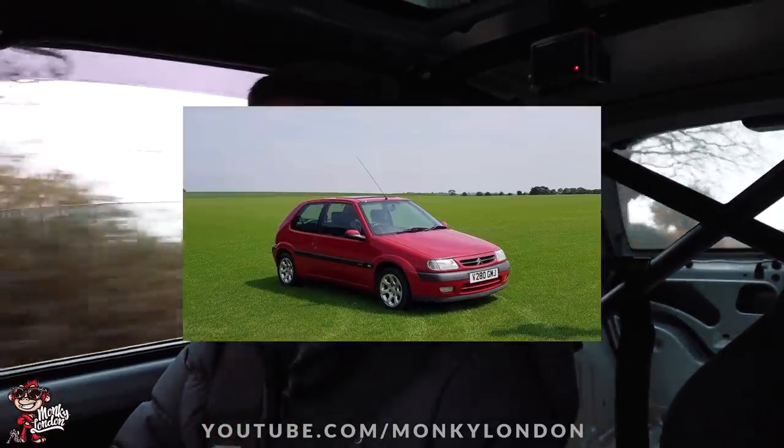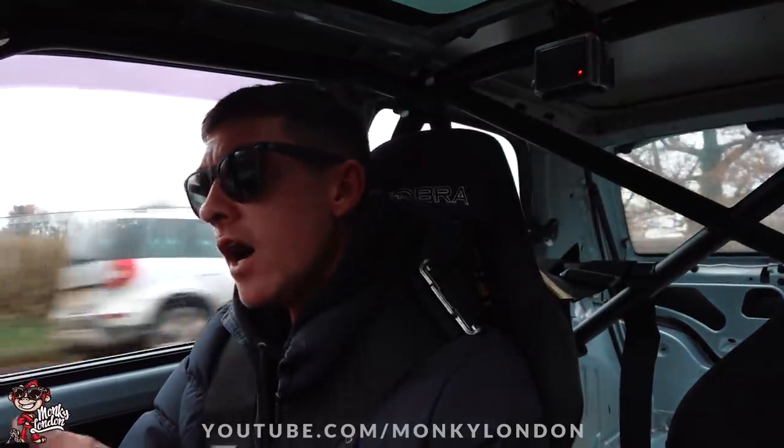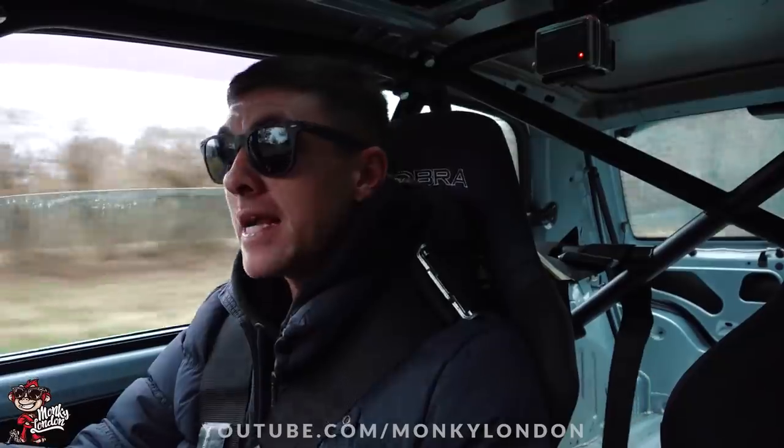This is actually a later Citroen Saxo - they did a Mark 1 and this is a Mark 2, 2003. It's only covered 133,000 miles, so when you think the car's nearly 20 years old, it's actually quite low mileage for the age. Back in the day they made a huge amount of these Saxos. Quite a few of them were bitten by the Max Power bug and they were kind of modified - body kits, wheels, stereos.